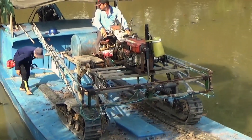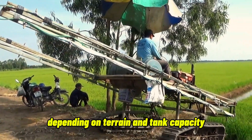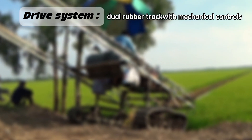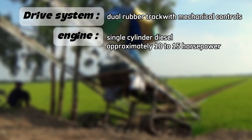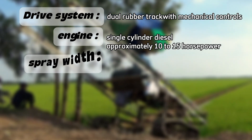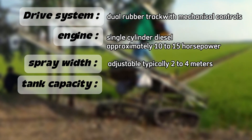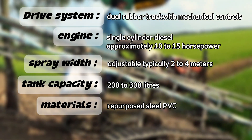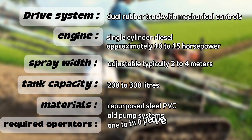One of these machines can cover up to 20 acres a day, depending on terrain and tank capacity. To recap the technical features: drive system — dual rubber track with mechanical controls; engine — single-cylinder diesel, approximately 10 to 15 horsepower; spray width — adjustable, typically 2 to 4 meters; tank capacity — 200 to 300 liters; materials — repurposed steel, PVC, old pump systems; required operators — 1 to 2 people.